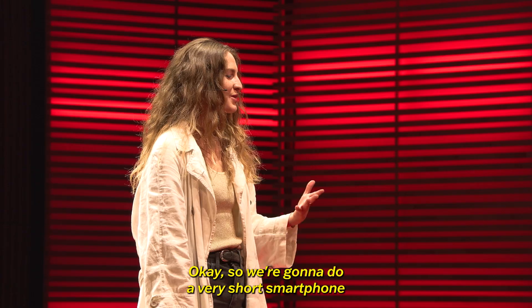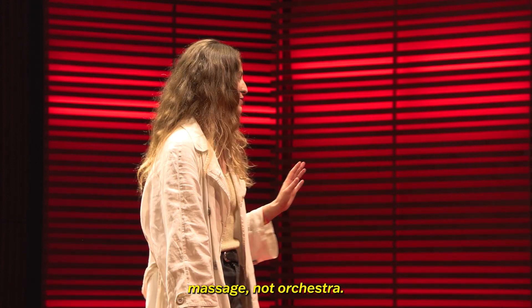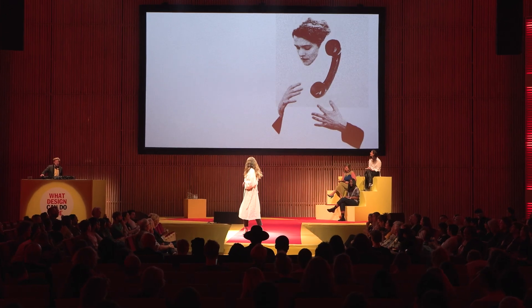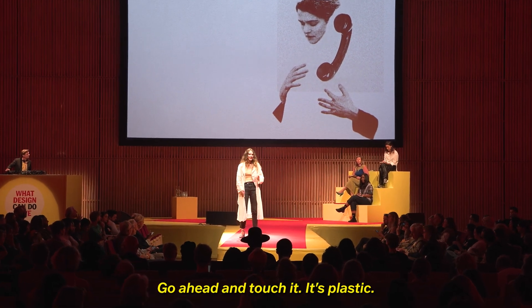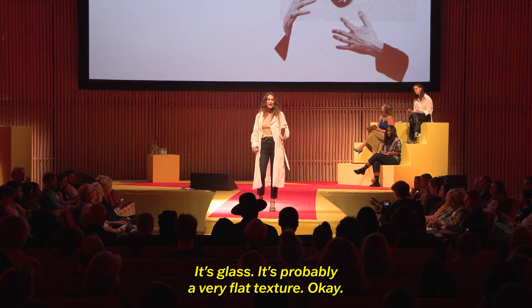Hi. So we're going to do a very short smartphone massage, not orchestra. I want you all to grab your phones. Go ahead and touch it. It's plastic, it's glass, it's probably a very flat texture.